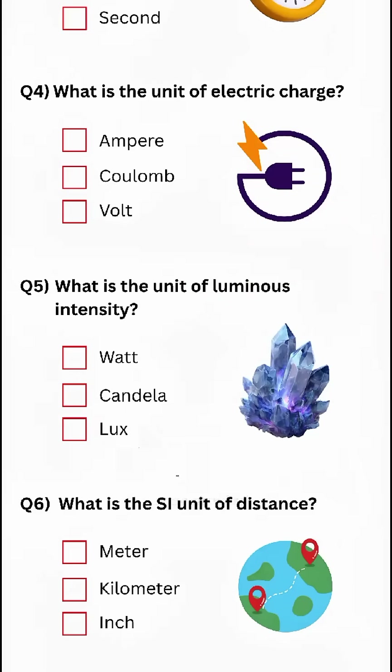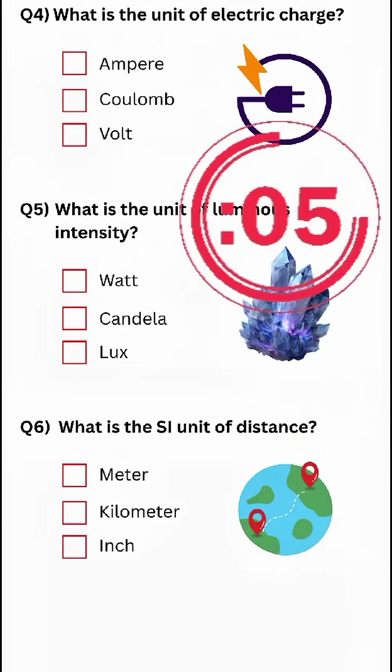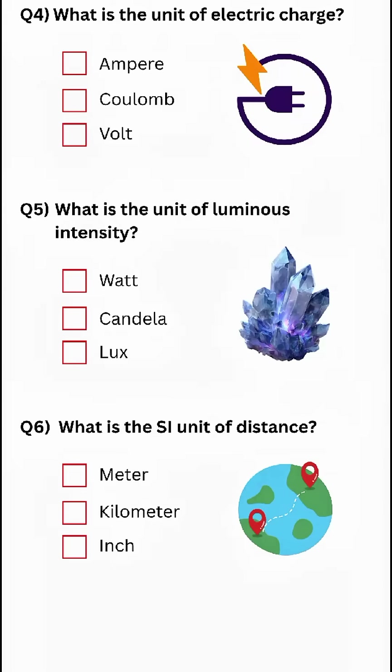Just 1% of people get the next one right. Final question: What is the SI unit of distance? Answer: Coulomb. Write your answer in the comments. Don't go to hell.